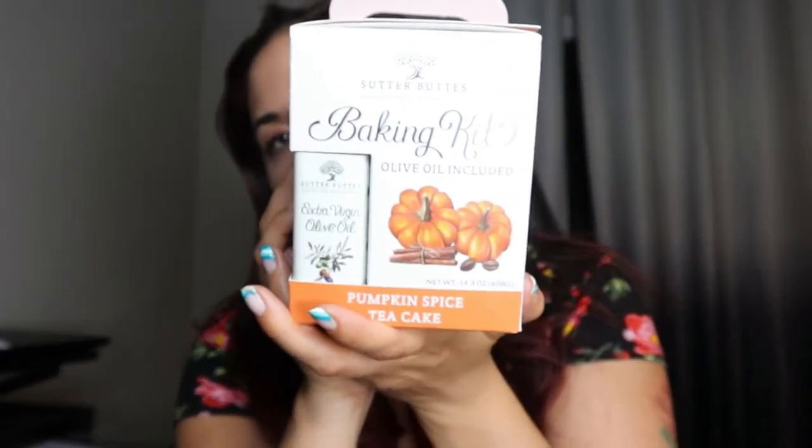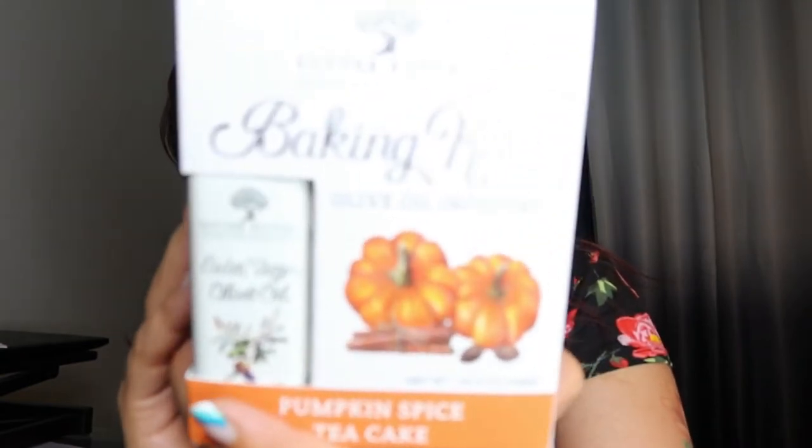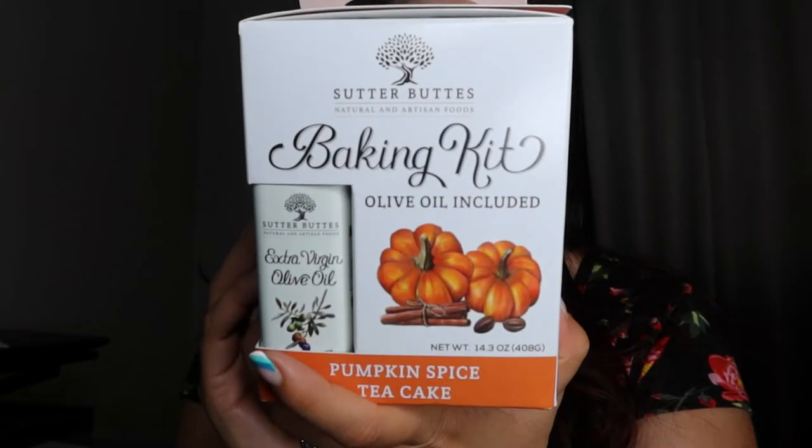And then I also got this Center Buttes baking kit — this is the pumpkin spice and tea cake with olive oil. This is actually a local company to this area. I've gotten one of their other baking kits; I think it was like a lavender kit. I still have it, I've been procrastinating — I actually need to make it. But it includes everything that you need to make it like olive oil and baking items; you just need milk and eggs. Pretty simple ingredients, so I figured I'd pick this guy up.